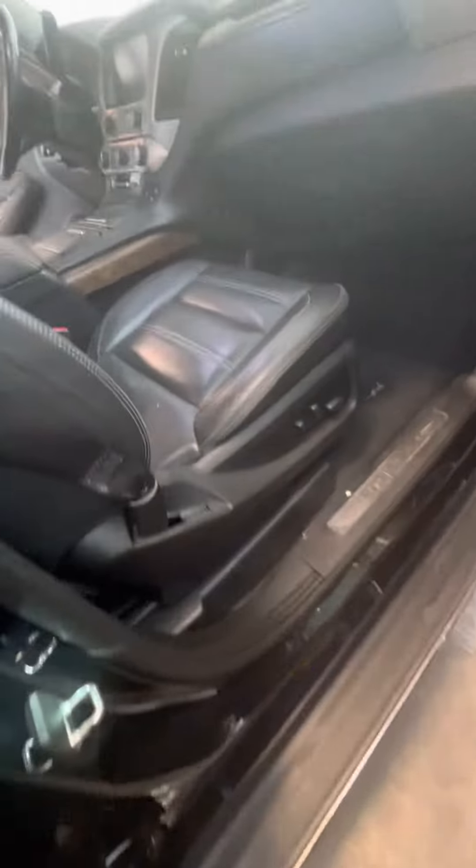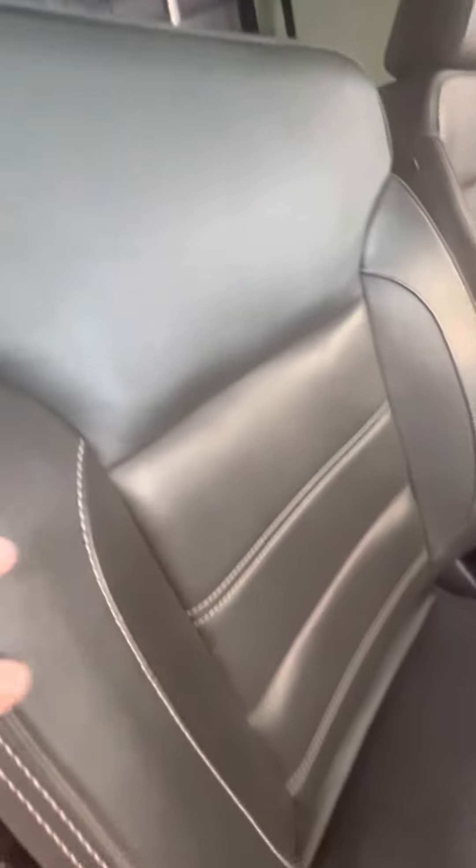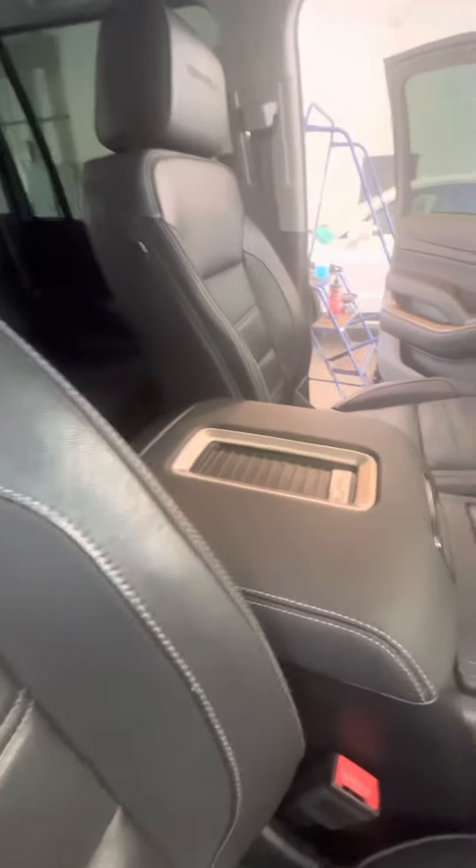It's got keyless entry on all four doors. It's got a premium leather interior — no rips or tears. Wireless phone charging, heated and ventilated front seats. You also have the upgraded Bose sound system, second row captain seating with heated seats, and TV screens in the back.